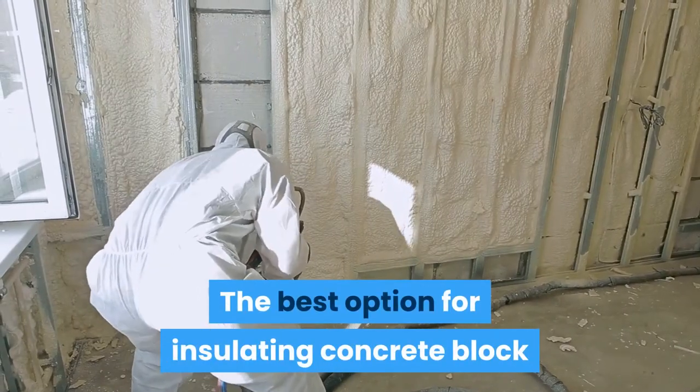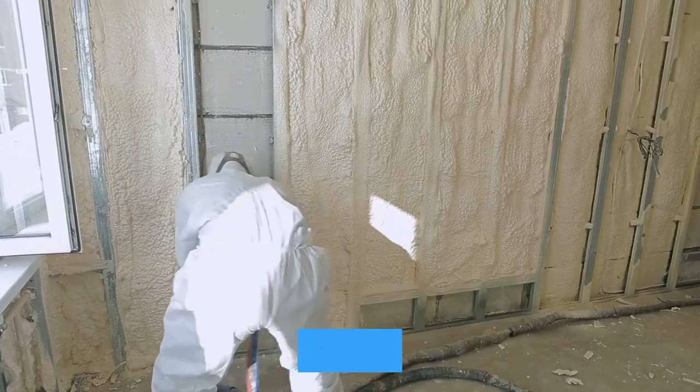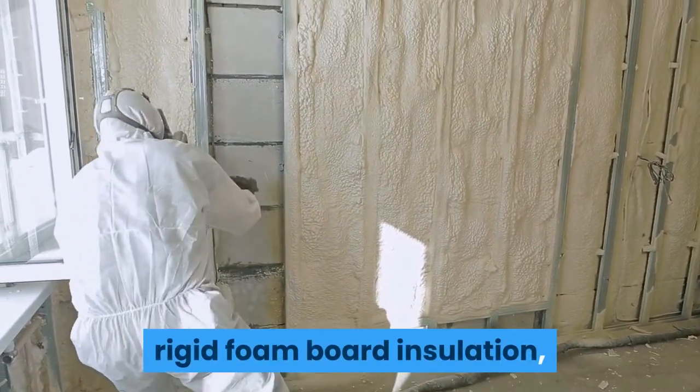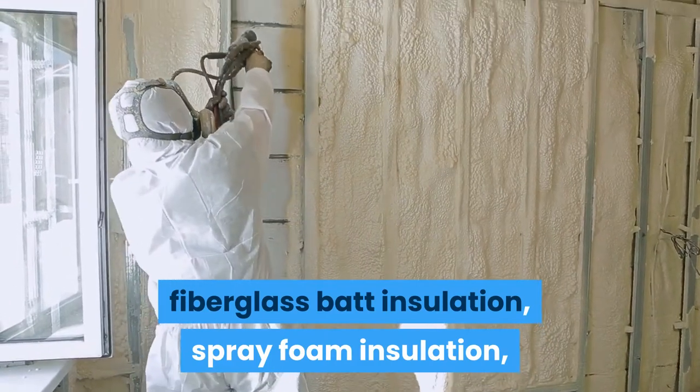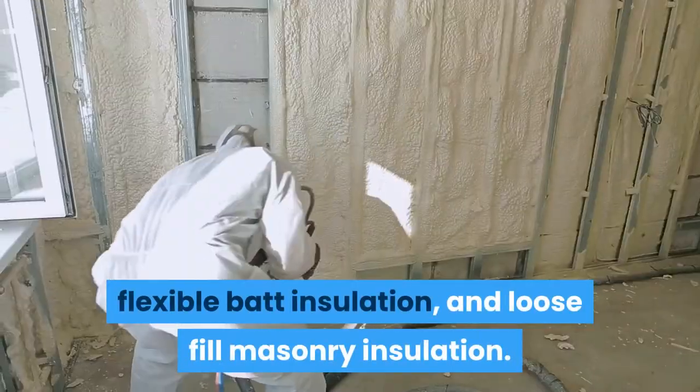The best options for insulating concrete block walls include polystyrene insulation, rigid foam board insulation, fiberglass batt insulation, spray foam insulation, flexible batt insulation, and loose fill masonry insulation.